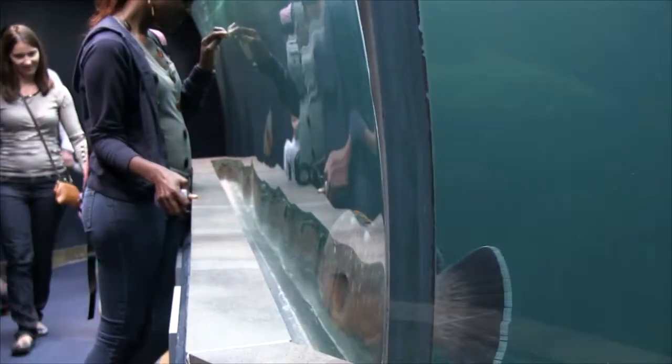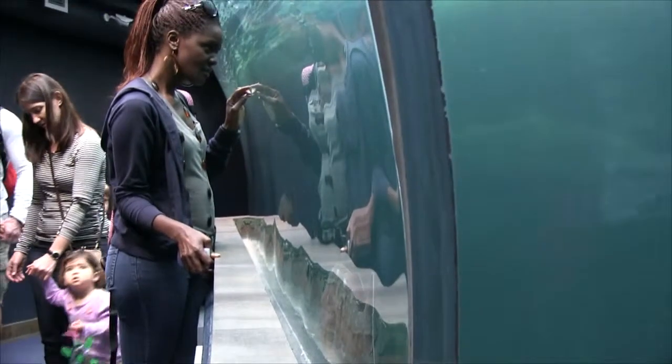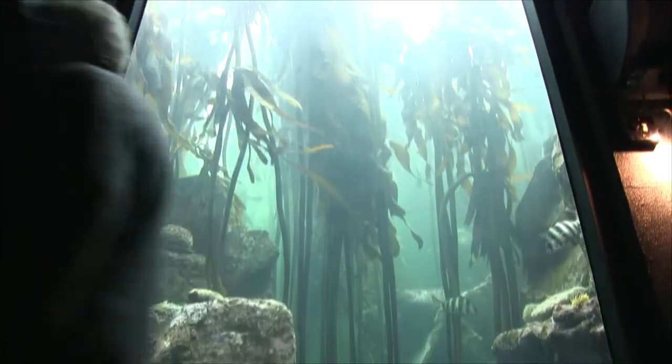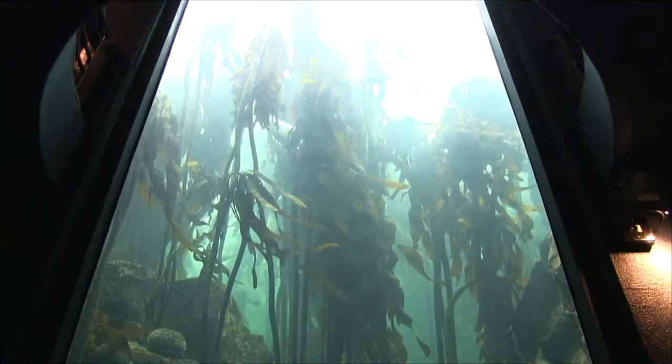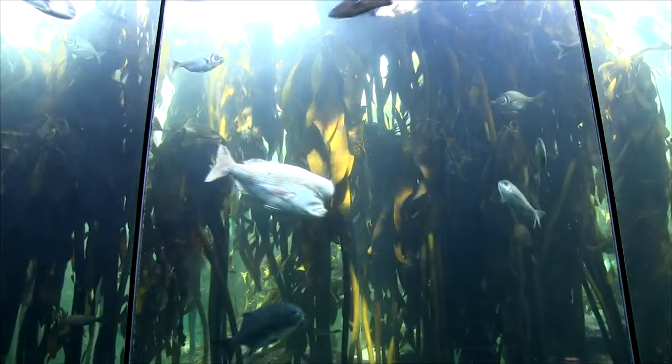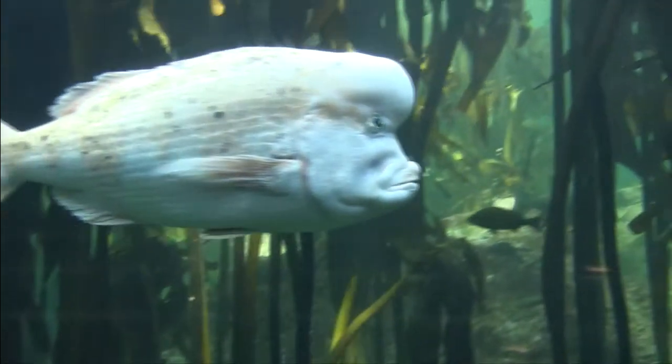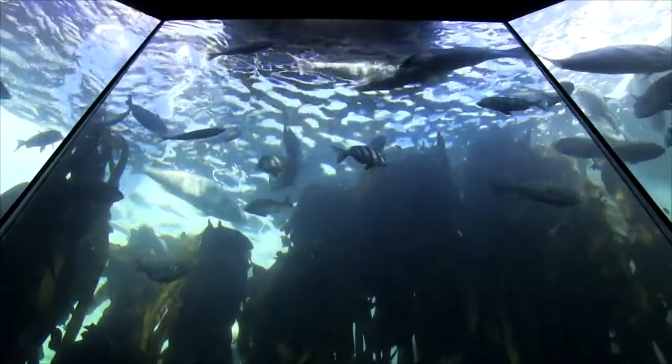In the kelp forest, the kelp is harvested mainly off the shores from Robben Island and has to be replaced regularly. The windows in these exhibits are not glass — they're made from a special acrylic which doesn't distort the image and gives you a true-to-life picture, so what you see is exactly what you get.